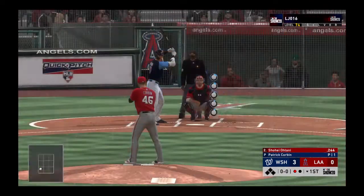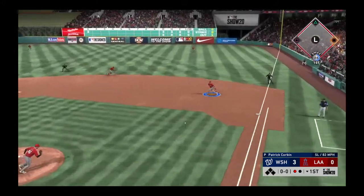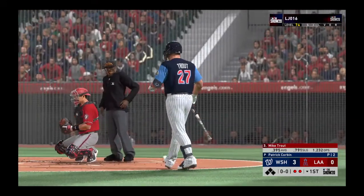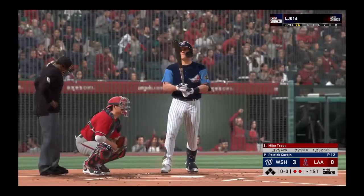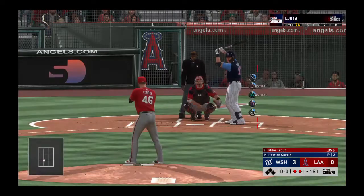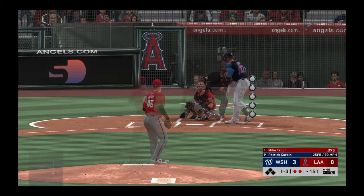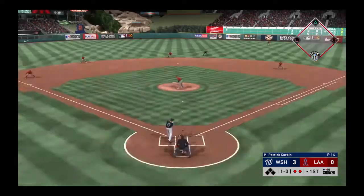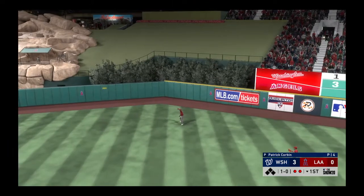One away with the bases empty, bringing up the dual threat of Shohei Ohtani. He grounds it to the right side, Zimmerman has it and takes it to the bag himself — two gone. Then Mike Trout digs in with bases empty and two out. With the infield in an over-shift, ball one. He hits a high fly ball to straightaway center, Robles waits on it, and the inning is over.